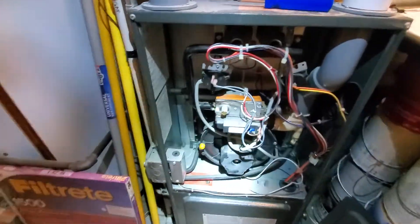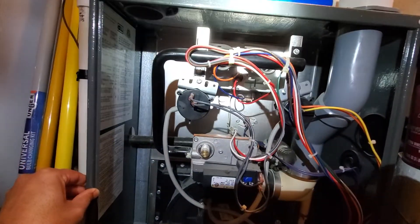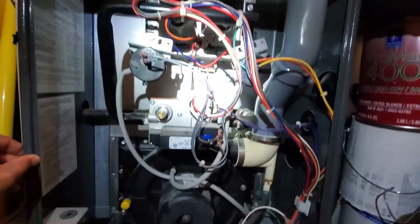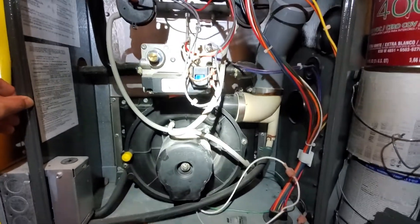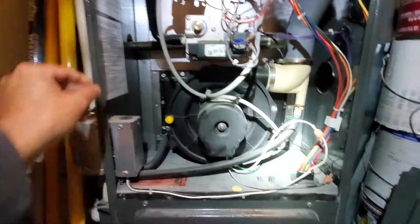Existing furnace, Goodman 17 inch, 46,000 BTU, 90% efficiency, and also looks like a two-stage.